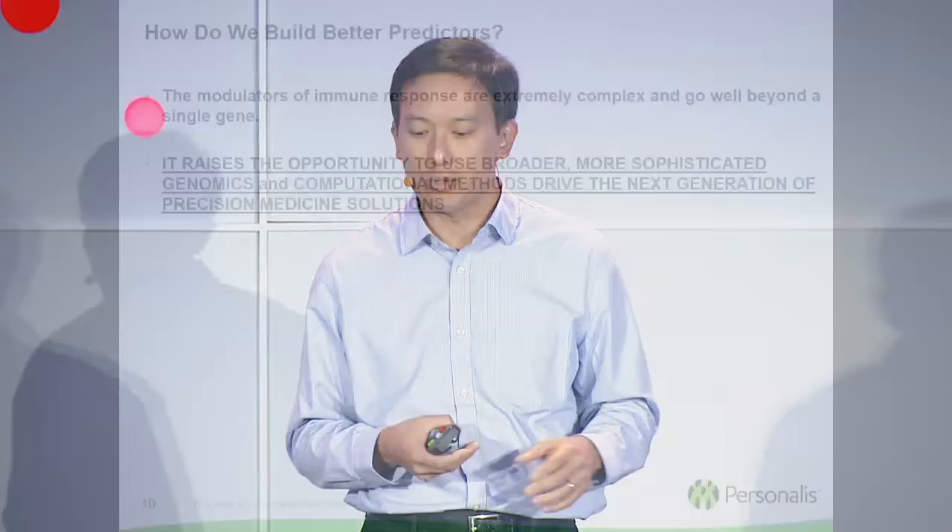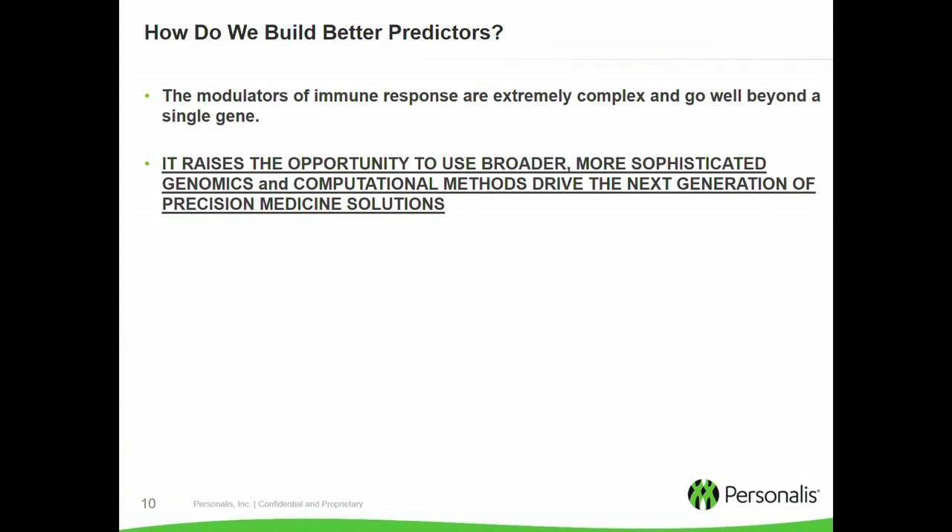The question becomes: how do we actually build better predictors? This is what Personalis and others are working on. The modulators of immune response are extremely complex and really go well beyond a single gene. It really raises the opportunity to use broader and more sophisticated genomics and computational methods to drive this next generation of precision medicine solutions.